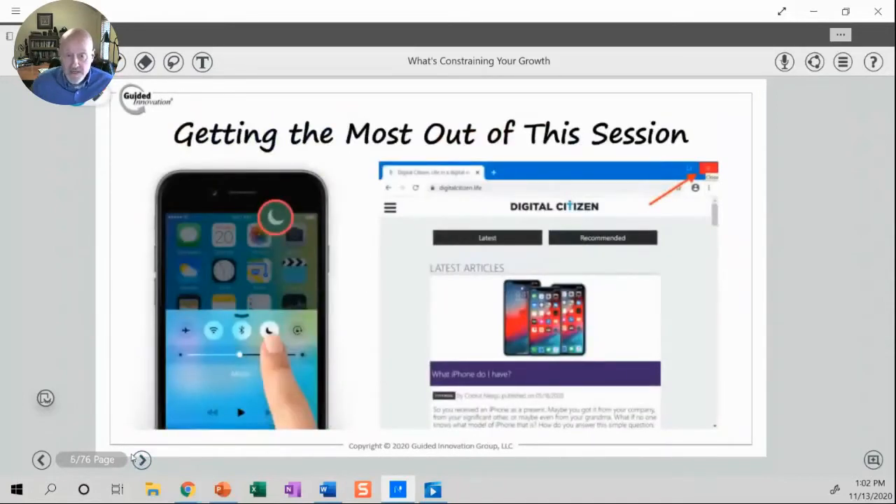Before we get started, I've got just one simple request for you in order to get the most out of the session: please put your phone on do not disturb, and if you can close any other programs or windows that you might have open, just for the value in being able to soak in some of the ideas and concepts that we're going to go through.